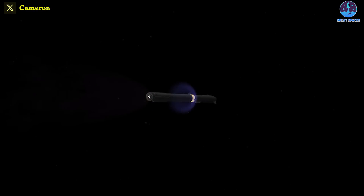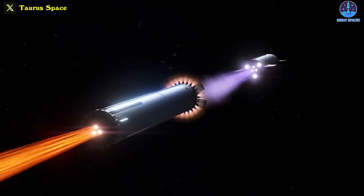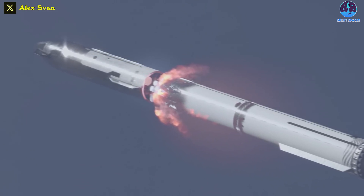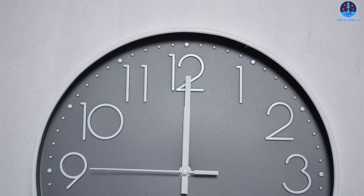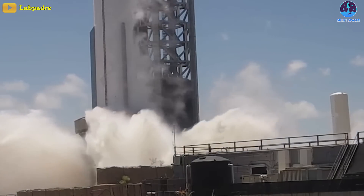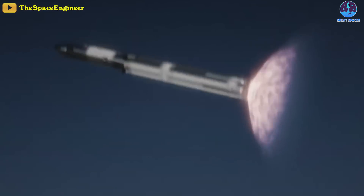This ring will enable the ship to separate from the booster in flight after igniting some of its Raptors while the booster is still burning three low-throttled engines. This system will replace an earlier, more complicated separation sequence. And if all goes as planned, SpaceX can try to push for an early September launch, though the exact timeframe for the orbital flight attempt remains uncertain.